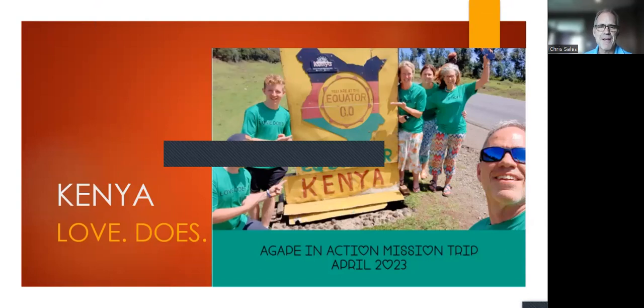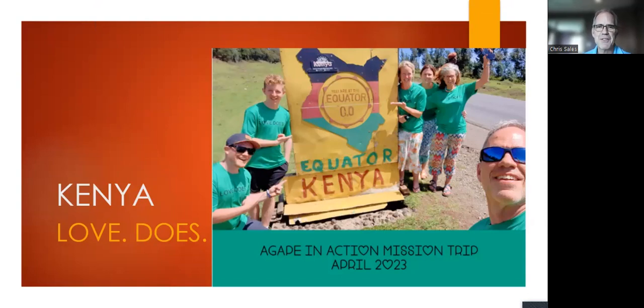Hello everyone, my name is Chris Sales and I'm very excited to share this presentation with you. I was blessed to be able to go on a missions trip to Kenya this past April with Agape in Action. I'd like to share some of my experiences to hopefully give you some insight into what Agape in Action does. This is my first mission trip and first time in Kenya, and it was very profitable and spiritually uplifting for me personally. This is a presentation from my perspective — not an official Agape in Action presentation — and I may get some facts wrong, but I'll try to recollect as best I can.